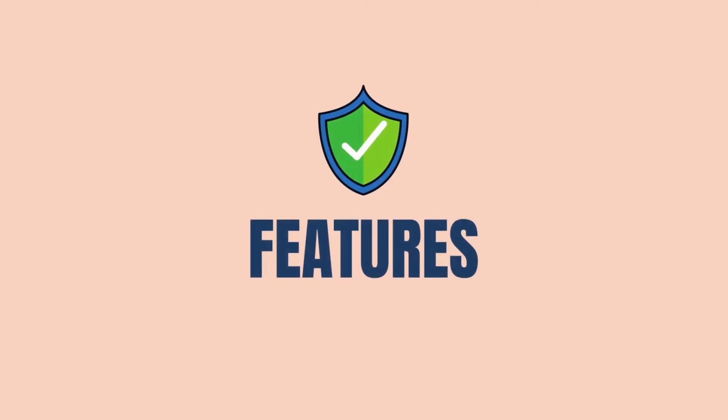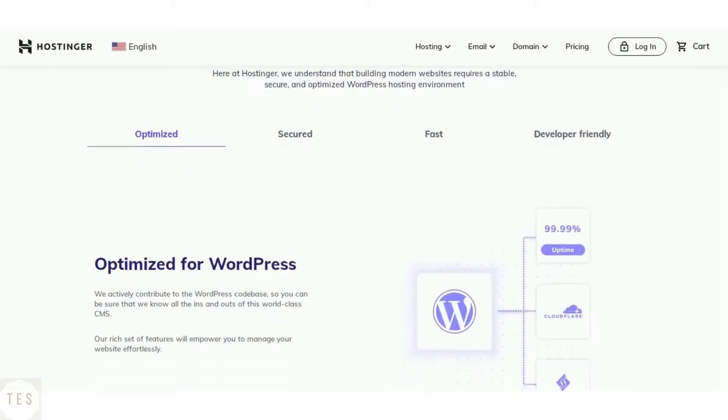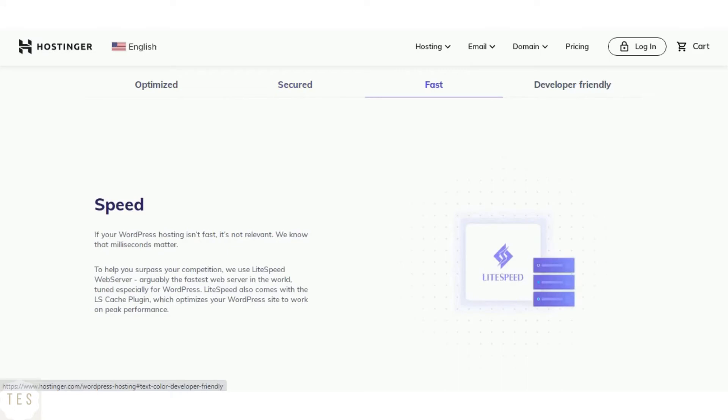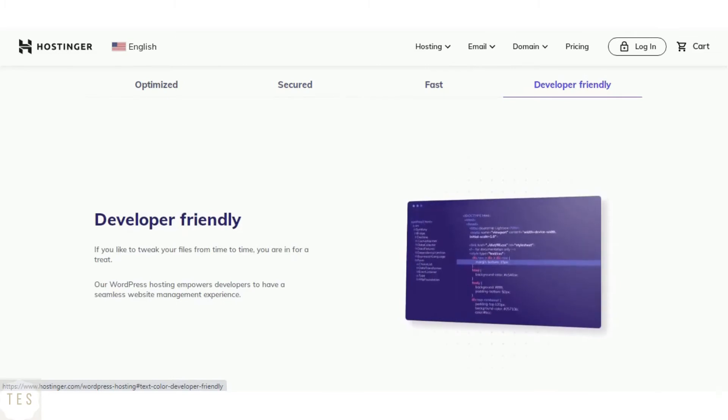Now let us have a look at the features offered by each host. The higher level hosting plans of Hostinger include free backups. With the entry level plan, you can take your own backups. It also offers a free SSL certificate in all hosting plans, which is a must as it helps your site load securely. Apart from these, it also regularly monitors online threats and flaws.